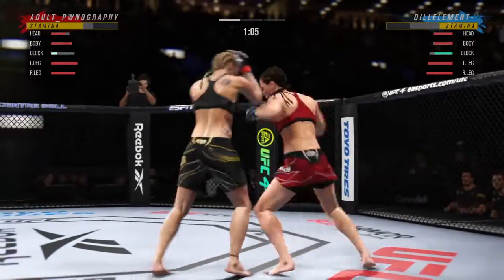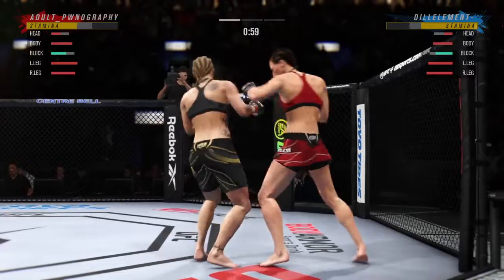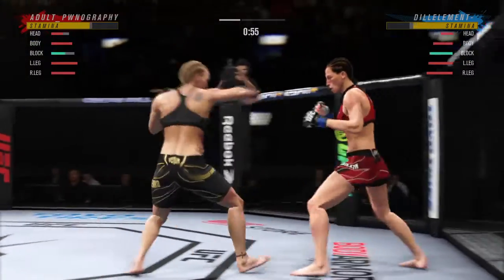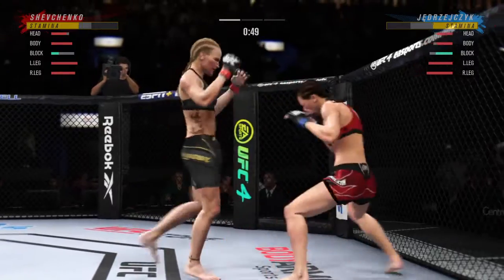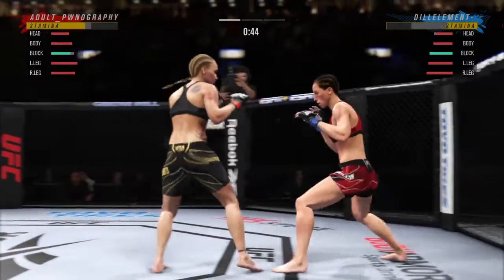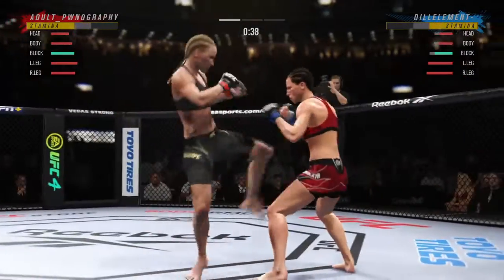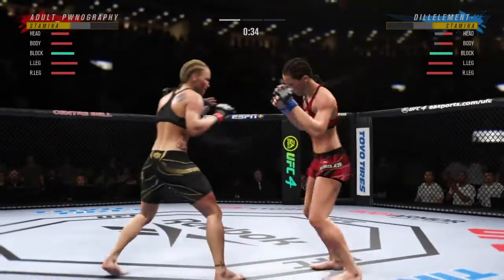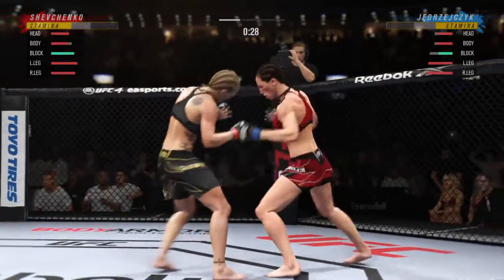Oh, that's a big hook there — they're going at it now. Big knee! Nice job by her to shell up defensively here and prevent any of these shots from getting through. She is taking no damage because she's so on point defensively.